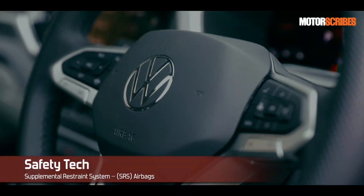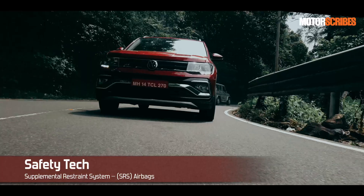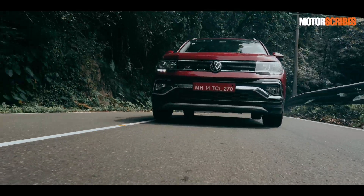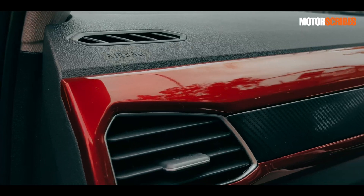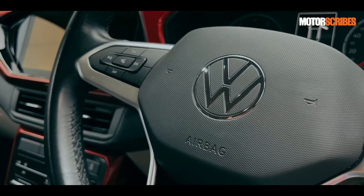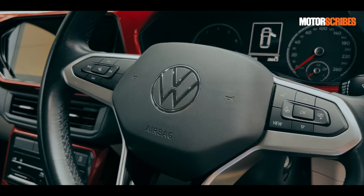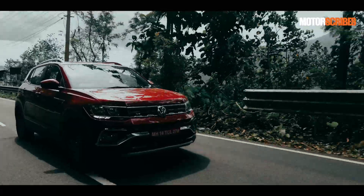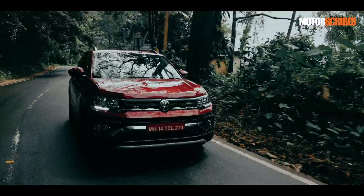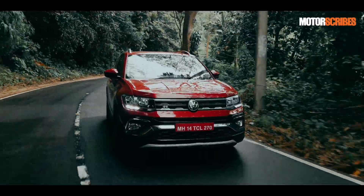Next up are SRS airbags — one of the greatest safety systems in modern cars. Vehicles have anywhere between two to twelve airbags on board today. Each airbag is filled with a gas generator that can rapidly inflate to create a cushion to protect the occupant in the event of a collision. They expand in milliseconds and have been known to mitigate injuries in severe accidents.